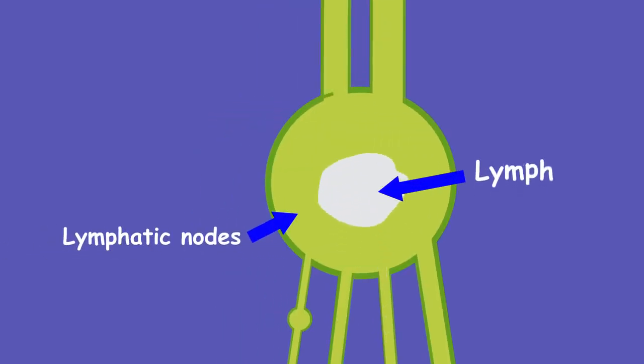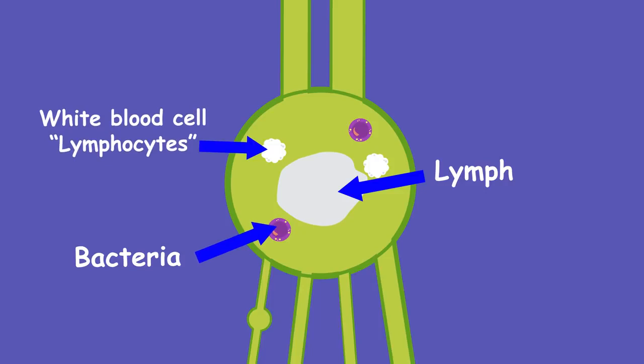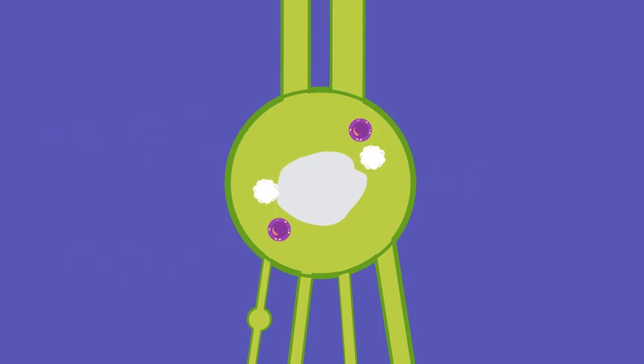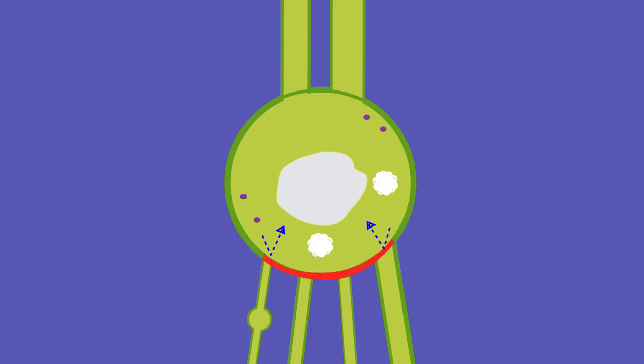The lymph nodes filter the lymph, destroying or trapping anything harmful. The lymph nodes contain white blood cells called lymphocytes, which attack and break down bacteria, viruses, damaged cells or cancer cells. This filtering and destroying is an important part of our immune system and stops nasty substances being fed back into our bloodstream, which would make us sick.